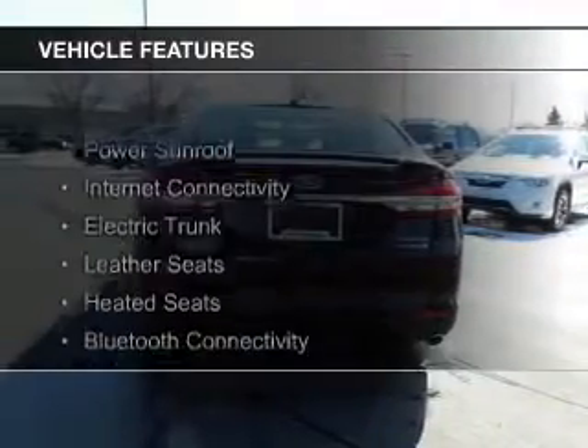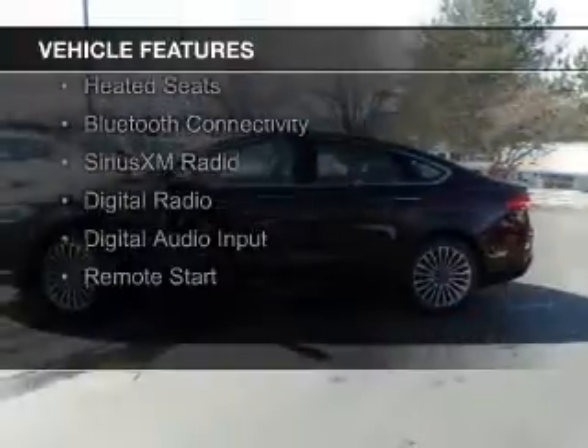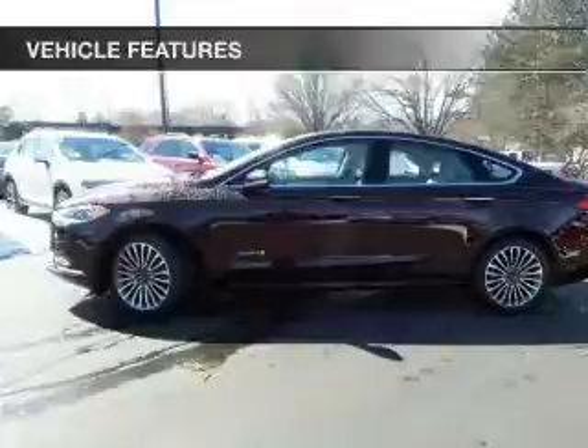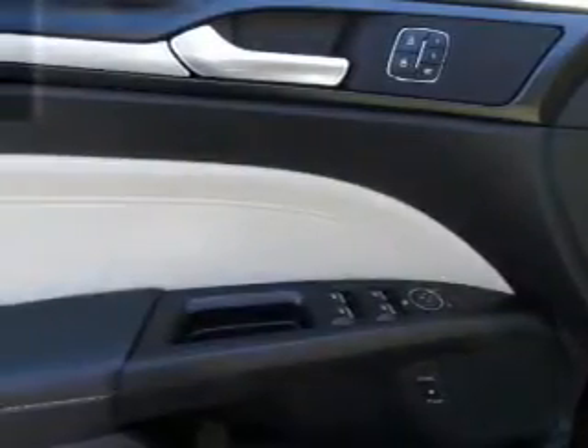The features include a power sunroof, internet connectivity, electric trunk, leather seats, heated seats, Bluetooth connectivity, Sirius XM satellite radio, digital radio, digital audio input, and remote start.